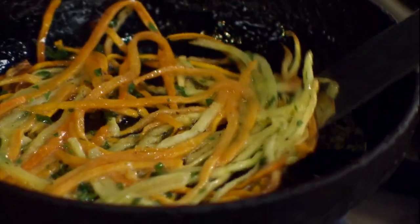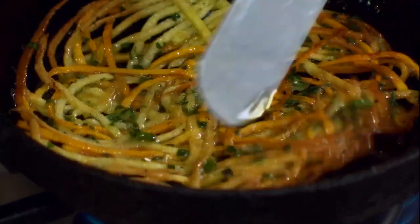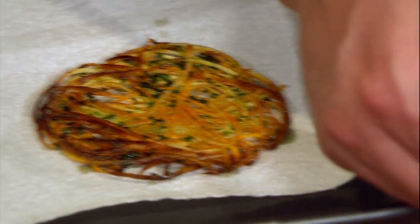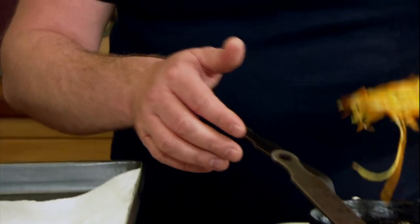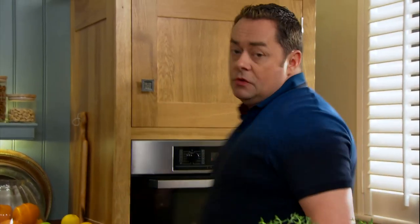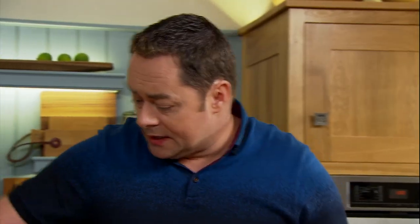They'll take a couple of minutes either side — if you don't cook them enough on one side, they'll fall apart. Use a palette knife to flip them over. I'm going to serve two per portion. Get some kitchen paper and a tray to remove any excess oil — be really careful because they are fragile. Then they go into the oven, preheated at 100 degrees, to keep them warm.